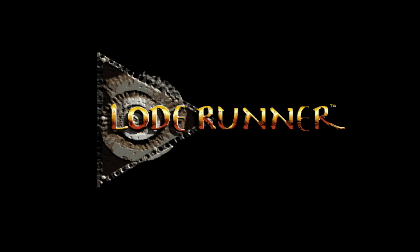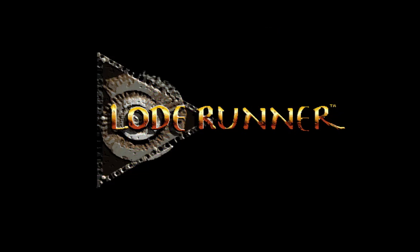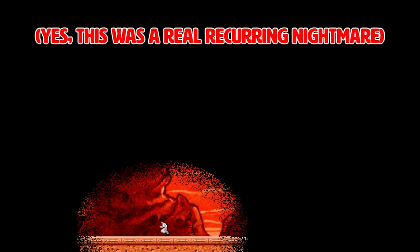I never did finish Lode Runner: The Legend Returns as a kid. Try as I might, I replayed the first handful of levels enough to know them like the back of my hand. But as the difficulty ramped up, my developing brain quickly reached its limit and then probably got frustrated and switched over to The Incredible Machine or Crayola Art Studio instead. Even still, Lode Runner has a special place in my heart and in my mind as a defining part of my childhood and one of the first games I really learned to appreciate and understand, even if it did occasionally result in nightmares of waking up trapped in a puzzle room, alone with nothing but a bunch of exploding bombs, hungry monks and nowhere to hide.